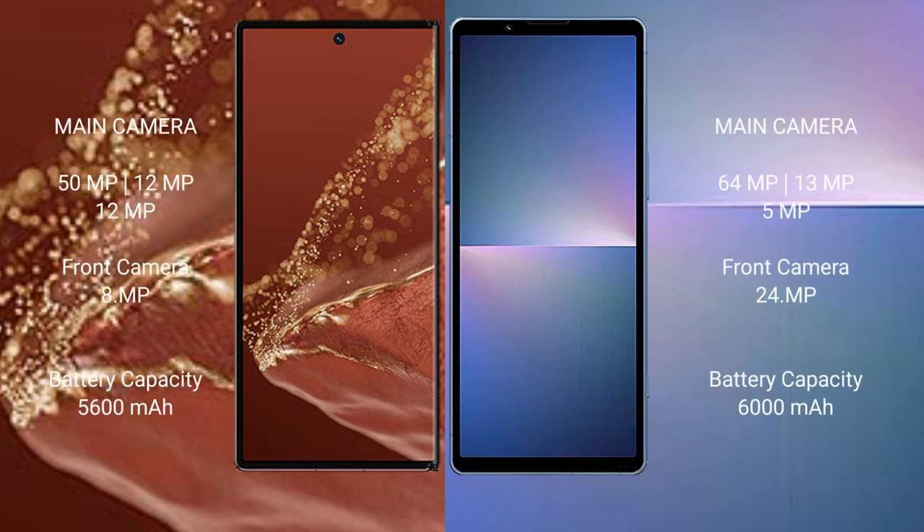Huawei Mate XT Ultimate features a triple rear camera setup: 50MP main, 12MP ultrawide, and 12MP telephoto, with an 8MP front camera. Sony Xperia 5 Mark 5 features a triple rear camera setup: 64MP main, 13MP ultrawide, and 5MP telephoto, with a 24MP front camera.